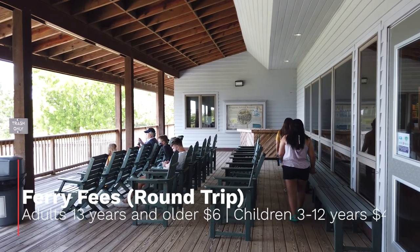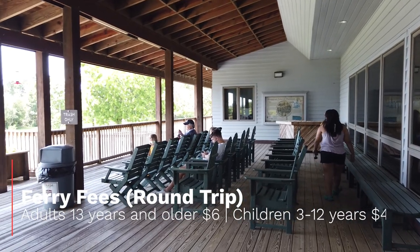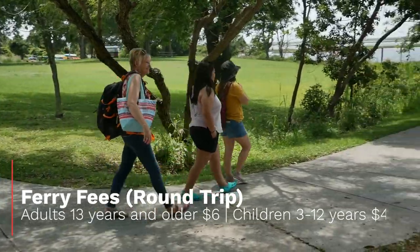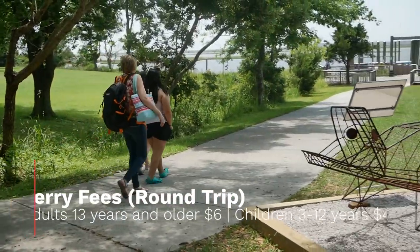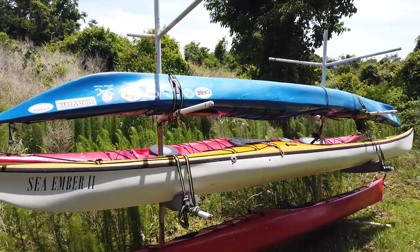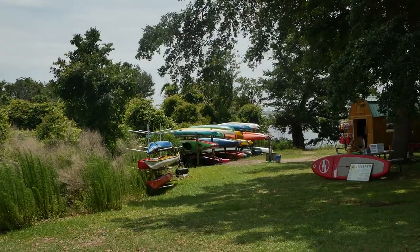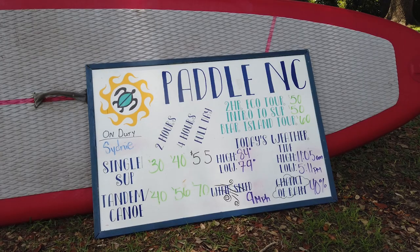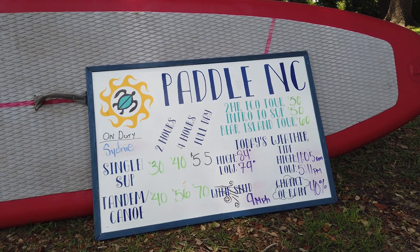One of the few ways to access Bear Island is through the park passenger ferry. Round trip fees for adults 13 years and older is $6, children 3 to 12 is $4, and children 2 and under are free. You can also reach Bear Island through kayaks or canoes if you're feeling adventurous — bring your own or rent them here at the park. Bear Island is just two miles from Hammocks Beach State Park.